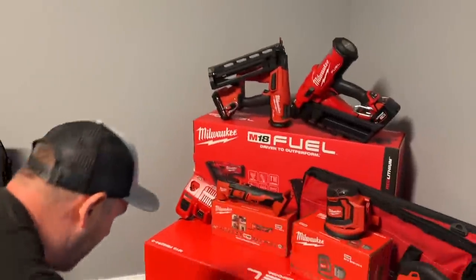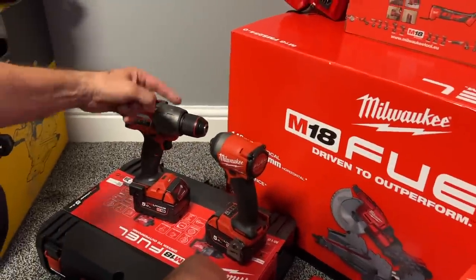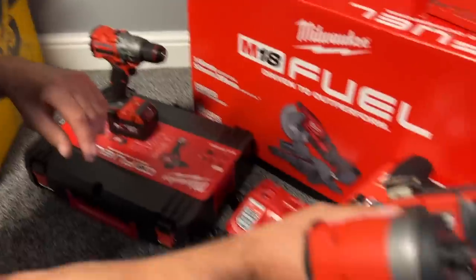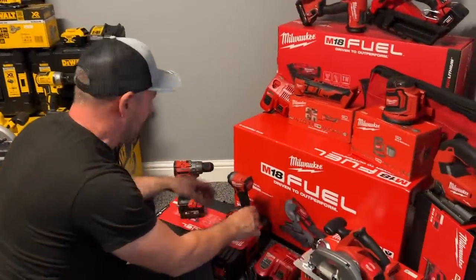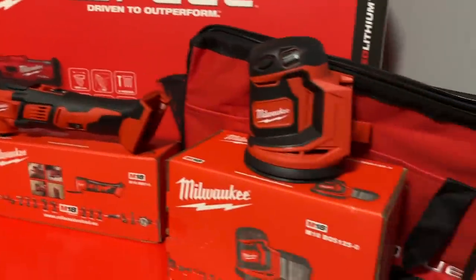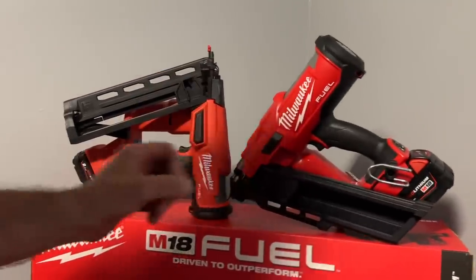Then there's the Milwaukee bundle — a battery-operated mitre saw, circular saw, impact driver, and combi drill. It's the red ring one — top quality kit, absolutely brilliant. We've also got a multi-tool, palm sander, jigsaw, and the first and second fix nail guns — battery operated, they take gas cartridges but they will not let you down.